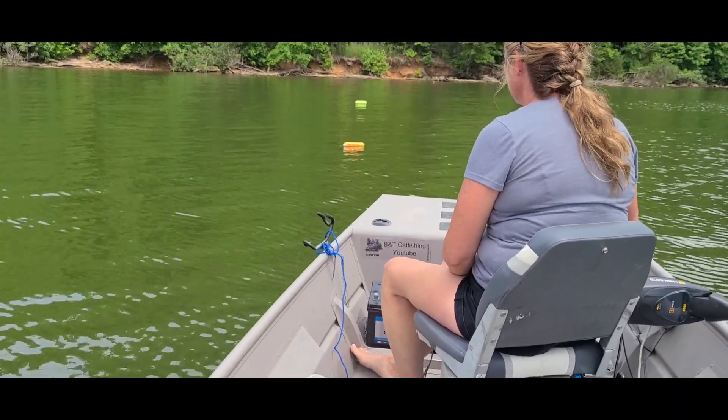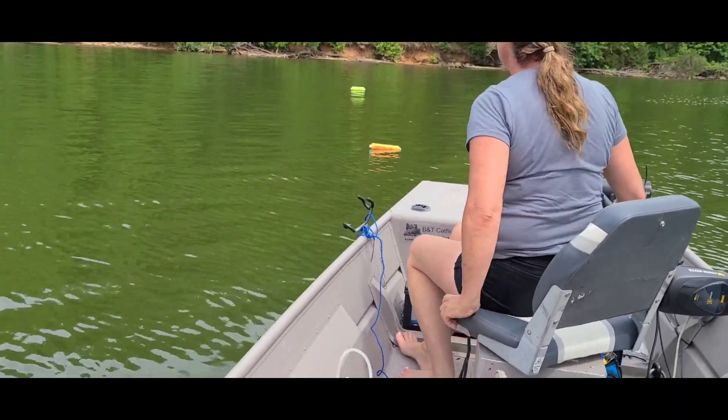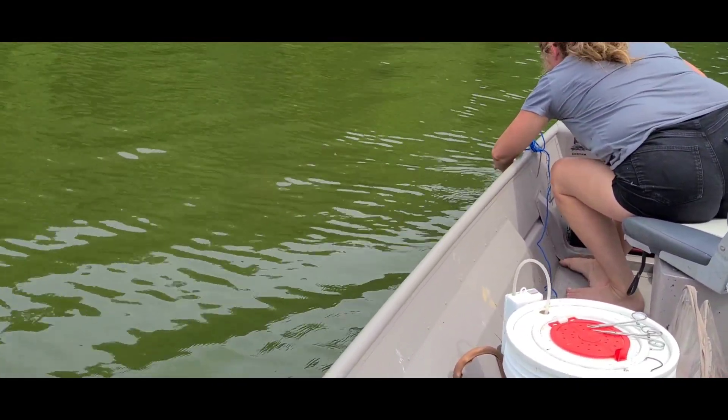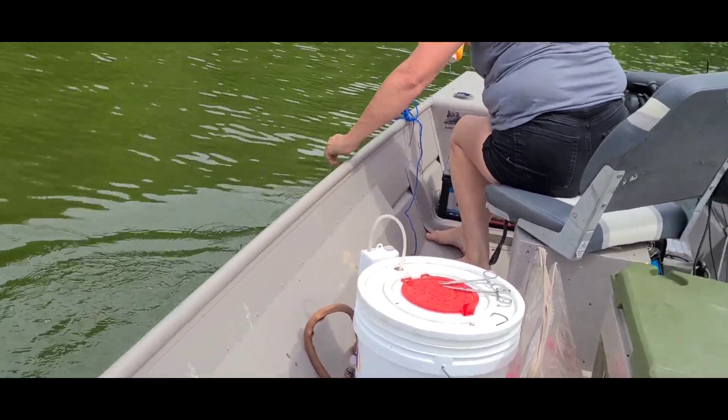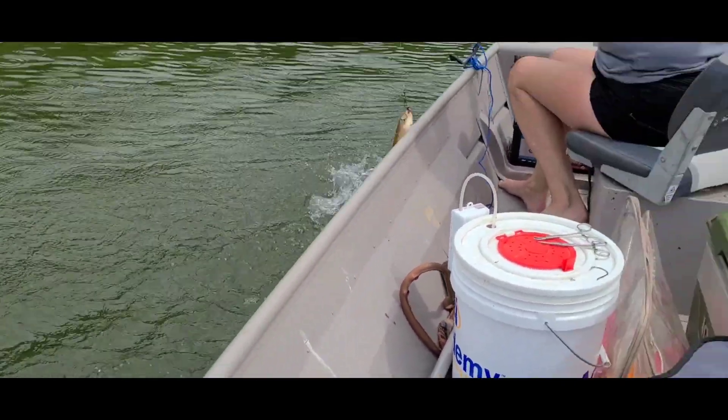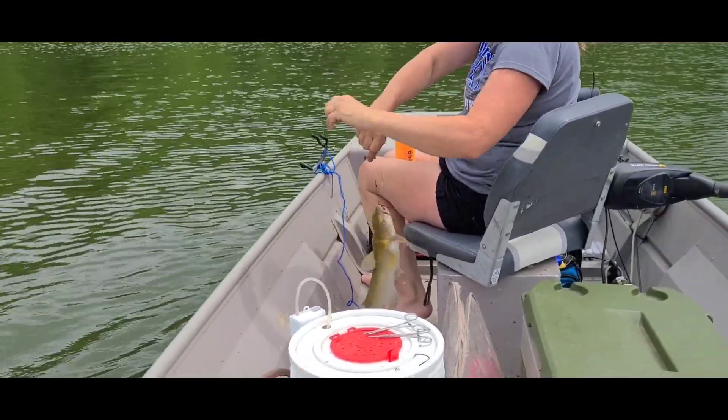All right, we may or may not have something right here on this orange one — we're about to find out. Yes we do, she said! Let's see what we've got. We got a channel — thank goodness!